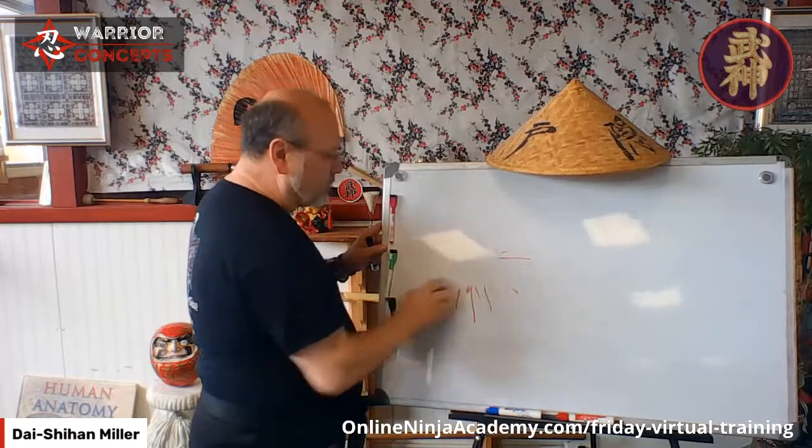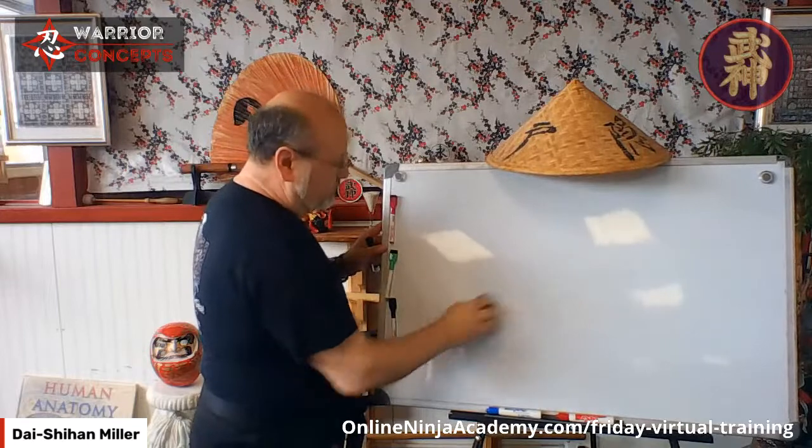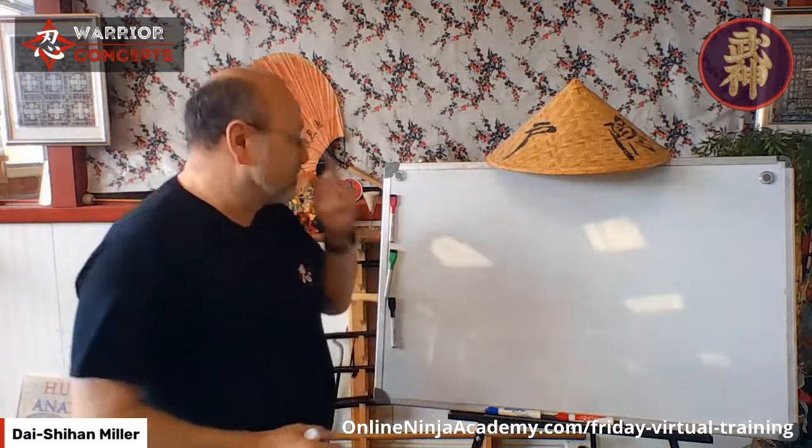What I want to do today is take a look at 12 dynamics — four variables for every single strike we could throw. The biggest complaint I get from long-distance students is 'I don't know anybody to work with, I can't practice.' All you need is a training target for this — you don't need a person.